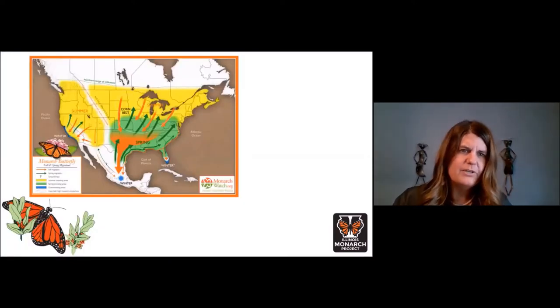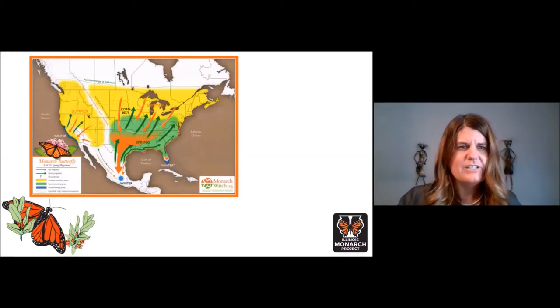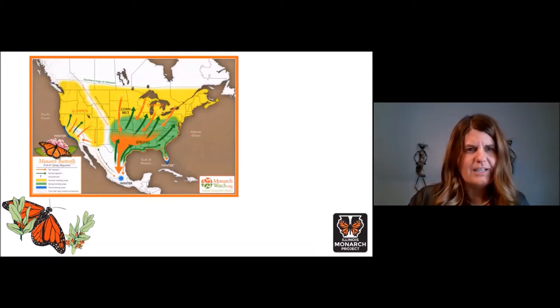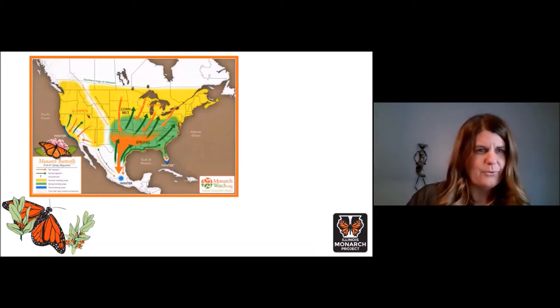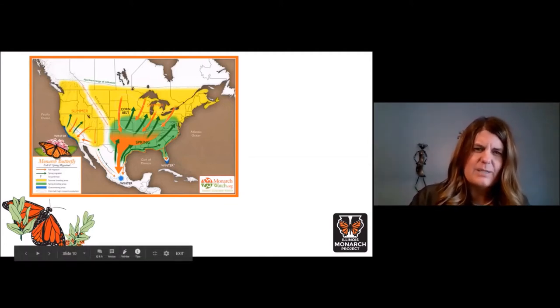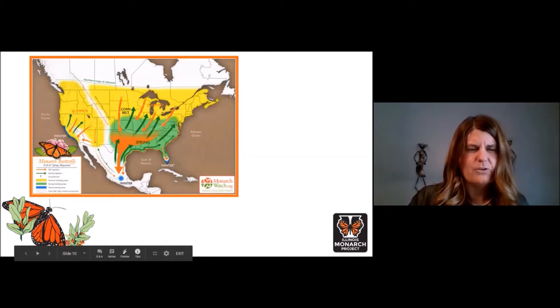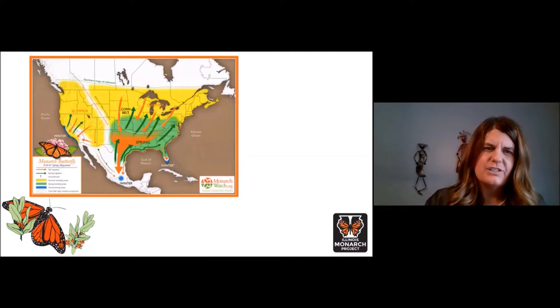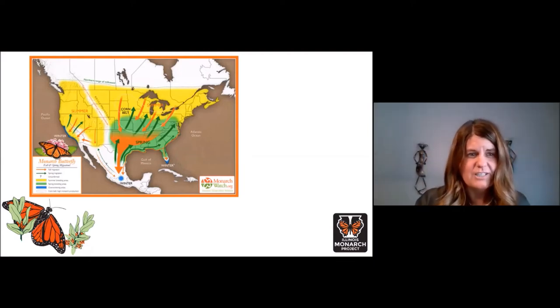The monarch butterfly can be found around the world, but it is the eastern monarch butterfly that is best known for its migration every fall. As you can see from this figure, Illinois is centrally located in the monarch's migration pathway both northward and southward. Monarchs begin arriving in Illinois in April and typically begin their southward migration in September and October.